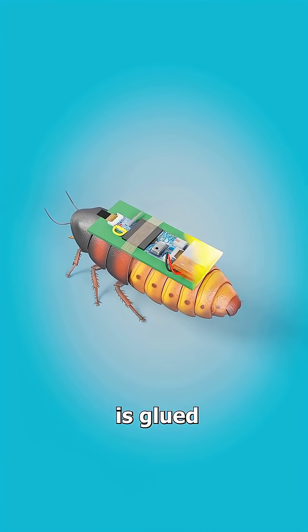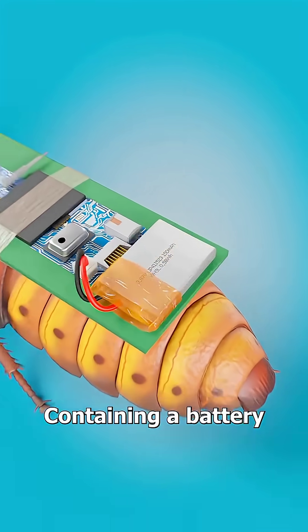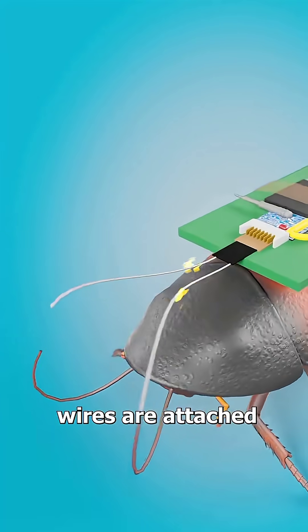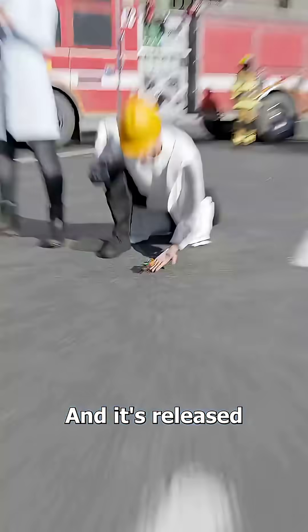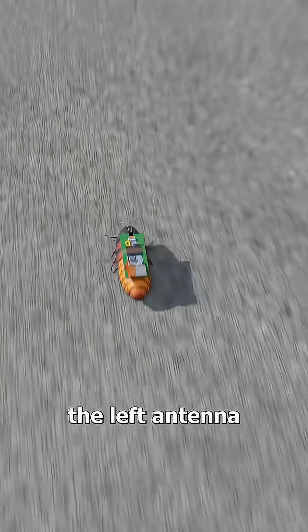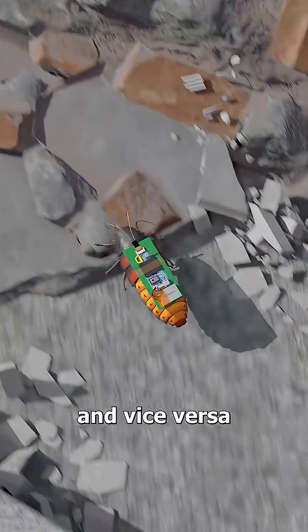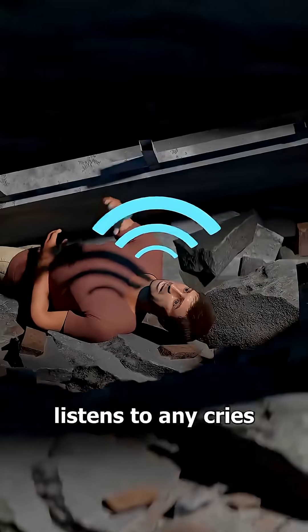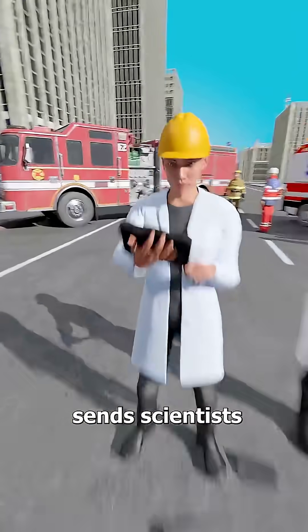The tiny backpack is glued onto the roach's back, containing a battery, radio, and microphone. Then wires are attached to the antenna and it's released into the disaster site. By zapping the left antenna, scientists can make it turn right and vice versa. As it walks around, the microphone listens for any cries for help while the radio sends scientists its location.